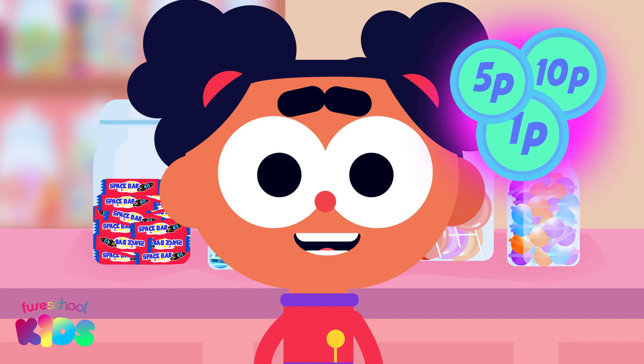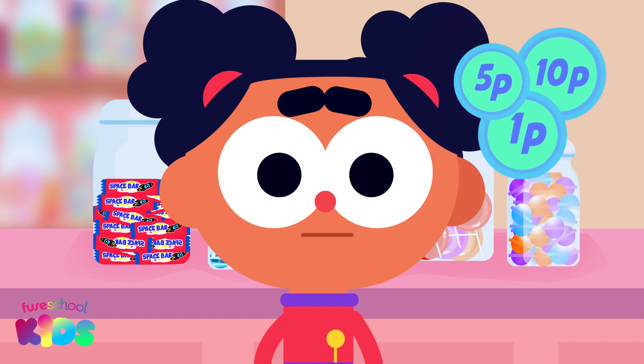I couldn't have counted all these pen coins without you! See you next time!